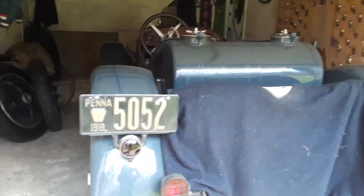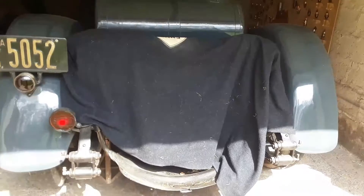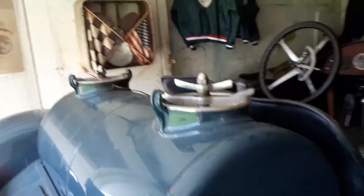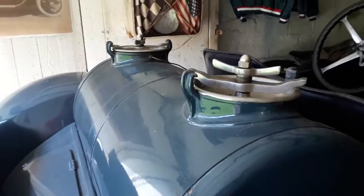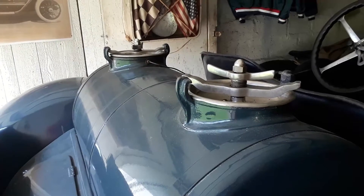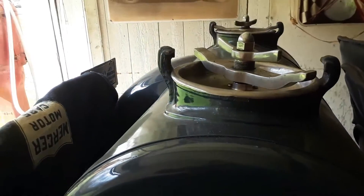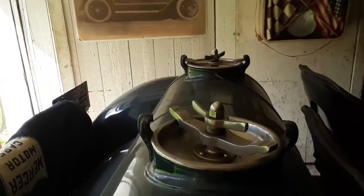It has not been shown in a long time. Talk about mysteries inside of barns. This was a pure race car. The gas tank had to be fabricated, but it is down to the original. Shades of NASCAR — look at the dumps for the fuel.